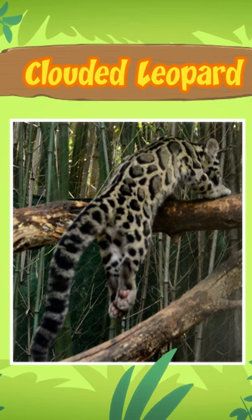That's amazing. What kind of food do they eat? Clouded leopards are carnivores.